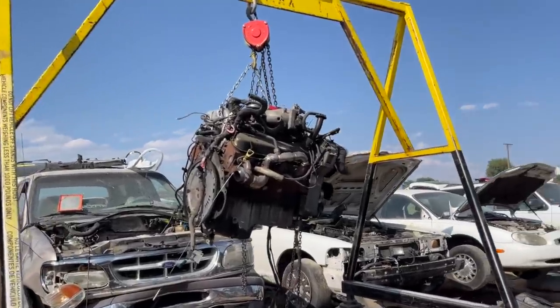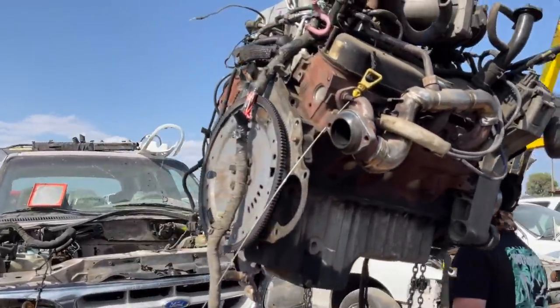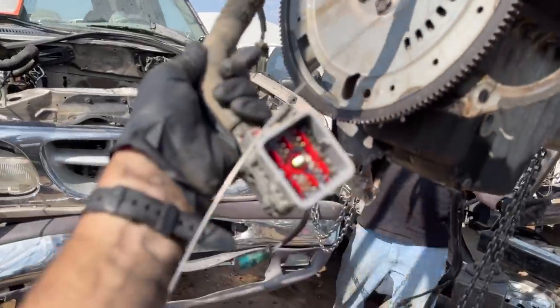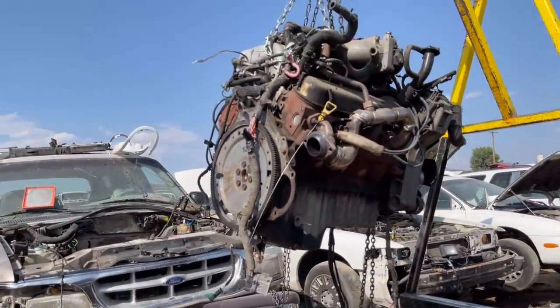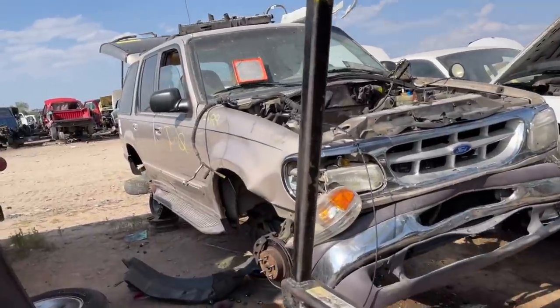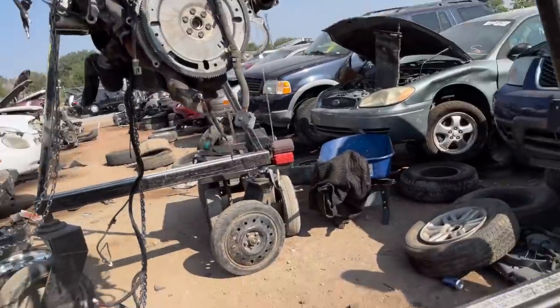Alright guys, you'll never believe it — got it out! I don't know how, but it freaking made it out. We definitely chewed some wires coming out of the back, but I don't think that really matters because that goes with the auto trans. So it's out! Man, that was frustrating — probably the most mad I've ever been. It's my fault too because it was wrecked in the front. Didn't bring a sawzall, but she's out.